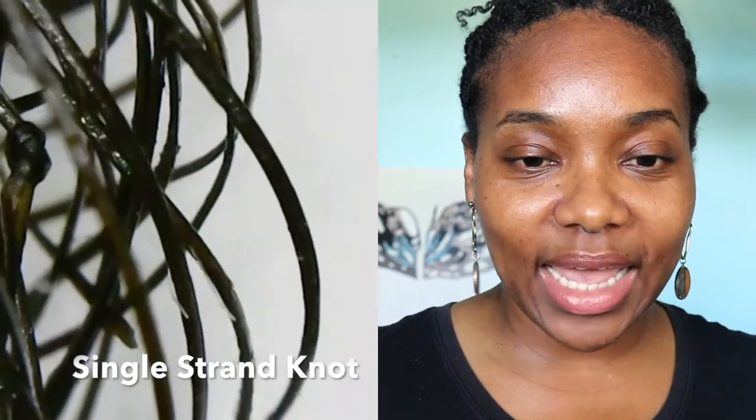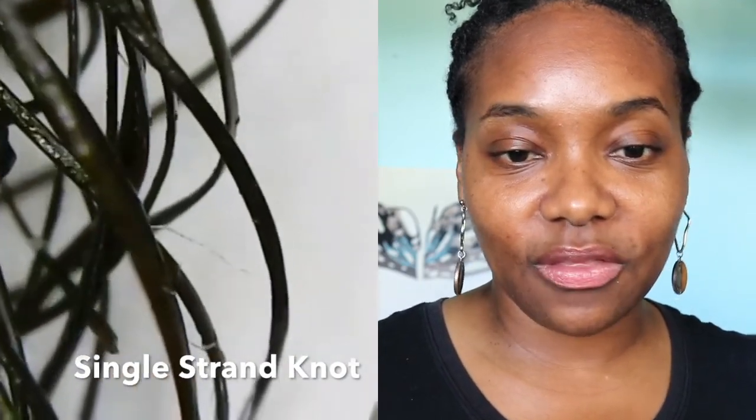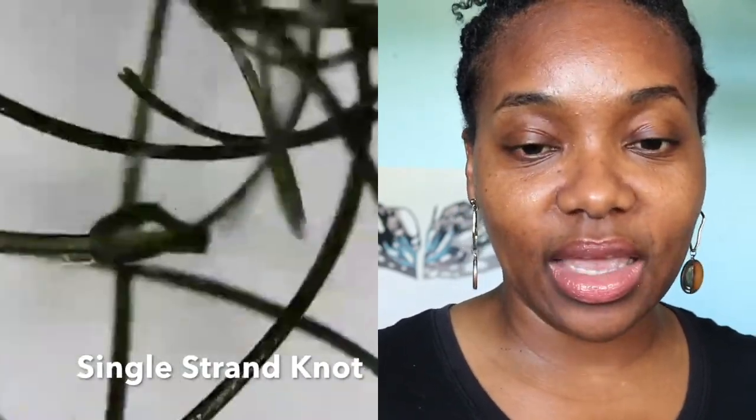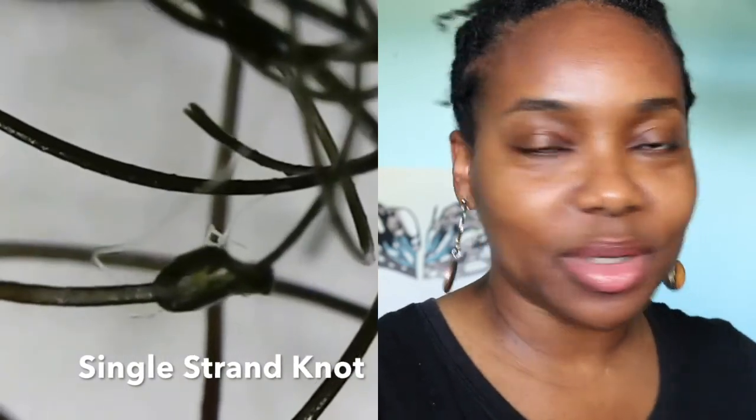Here we have a single strand knot — do you see how tight that knot is? You could probably take a needle and undo it if you can see it with your eye, but who is going to undo single strand knots in their hair? That is how knots look in your hair — I don't know exactly how that happened, but that is a whole knot in the middle of a strand.